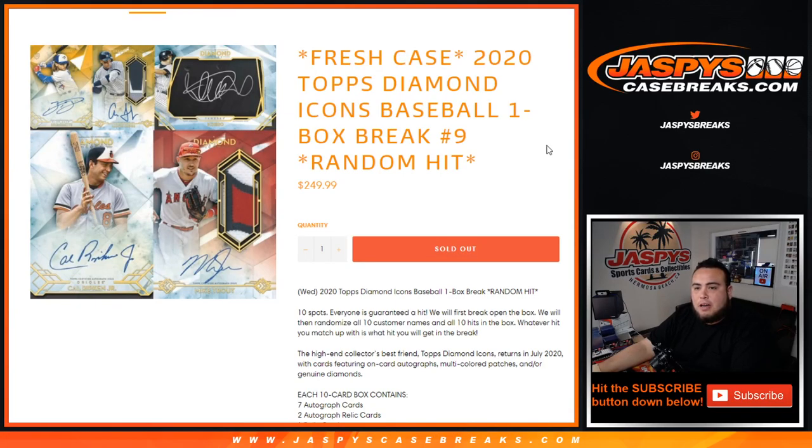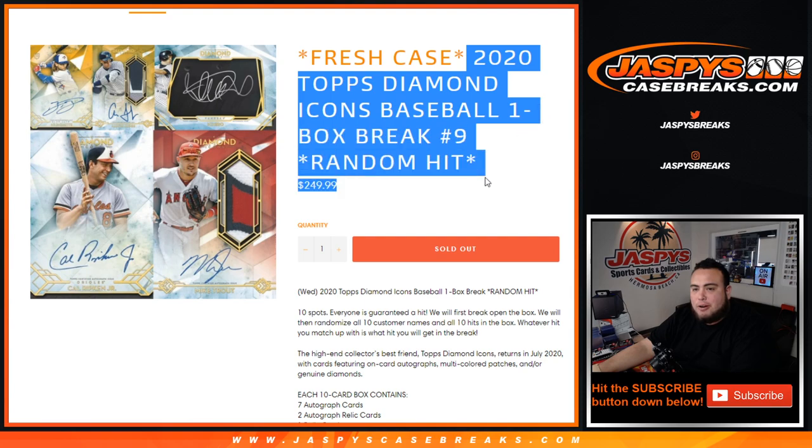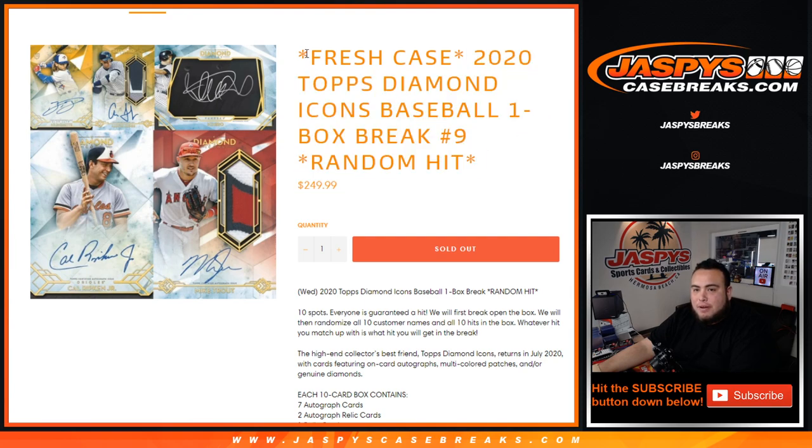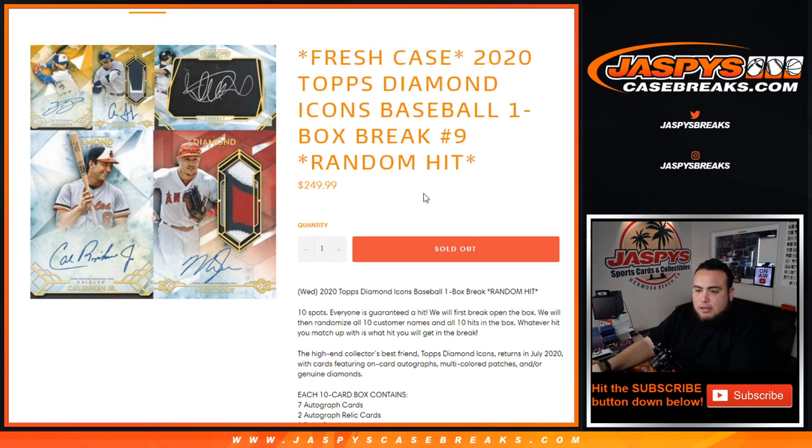What's up everybody, Jaycee here with JaspiesCaseBreaks.com. Just sold out: 2020 Topps Diamond Icons Baseball. It is a one-box break, random hit — number 9 from a fresh case. So everybody's guaranteed a hit here. 10 total spots. We will first open up the box and then showcase the hits. We'll randomize the customer names and all 10 hits in the box. And whatever hit you match up with is what hit you will get in this break. So good luck.